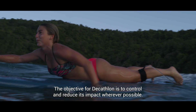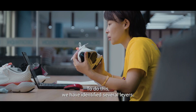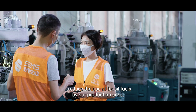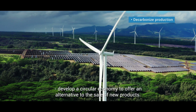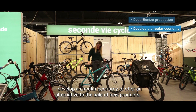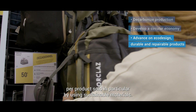The objective for Decathlon is to control and reduce its impact wherever possible. To do this, we have identified several levers: reduce the use of fossil fuels by our production sites by supporting our suppliers in renewable energies, and develop circular economy to offer an alternative to the sale of new products.